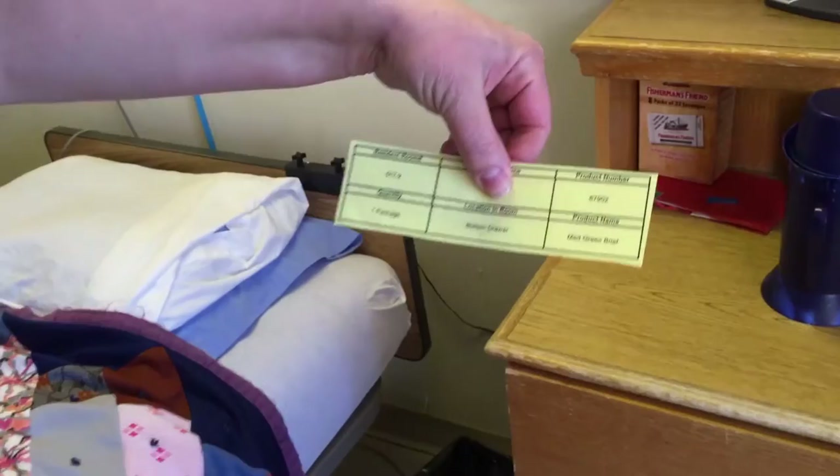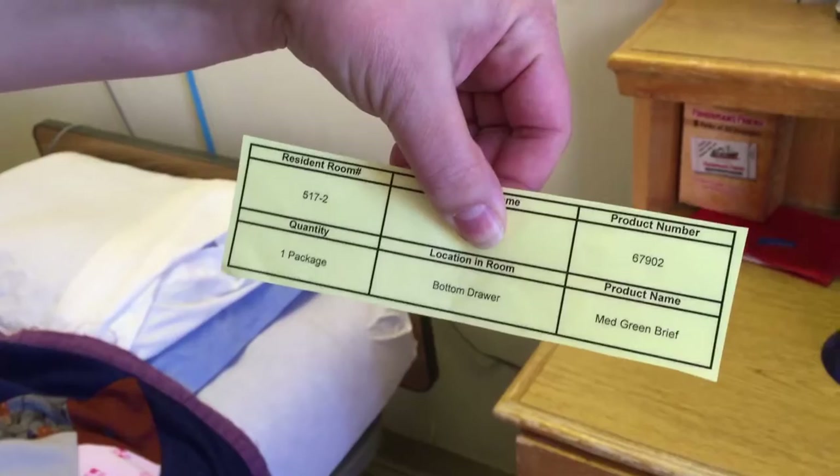It has the resident's name on it — I've got it covered — the room number, the product that it would use, the quantity, and where it's located.